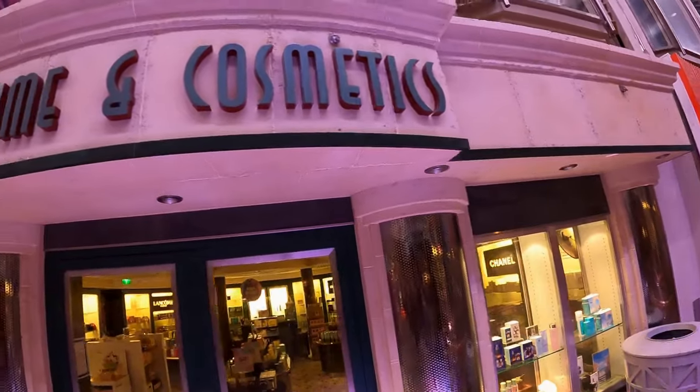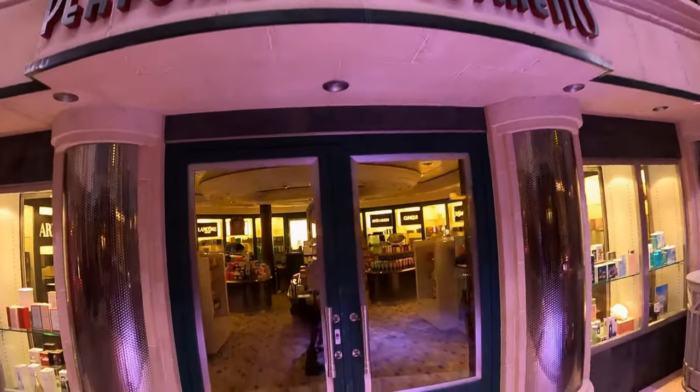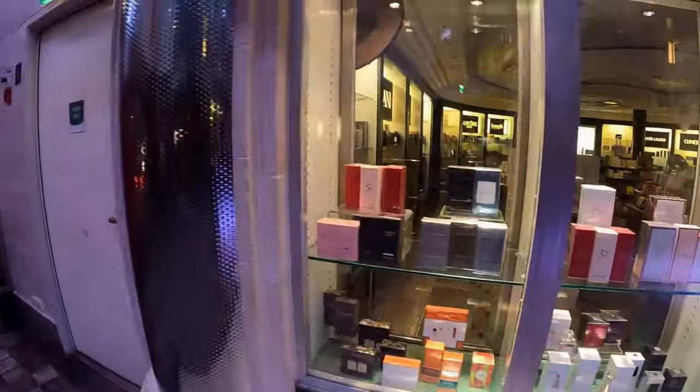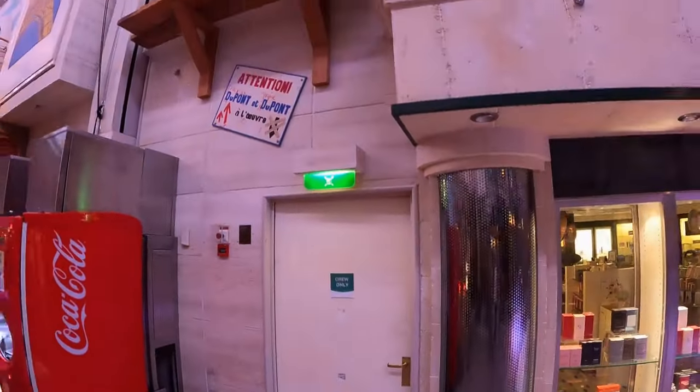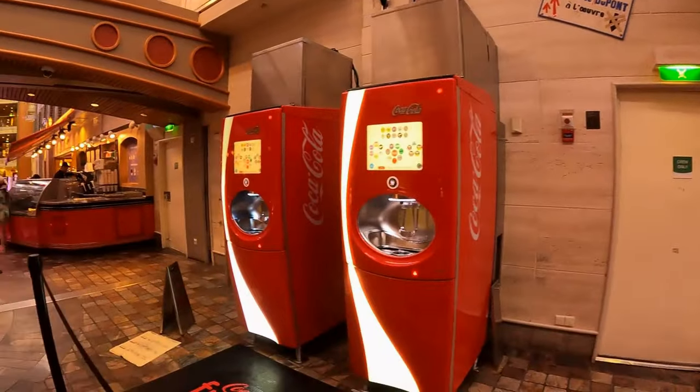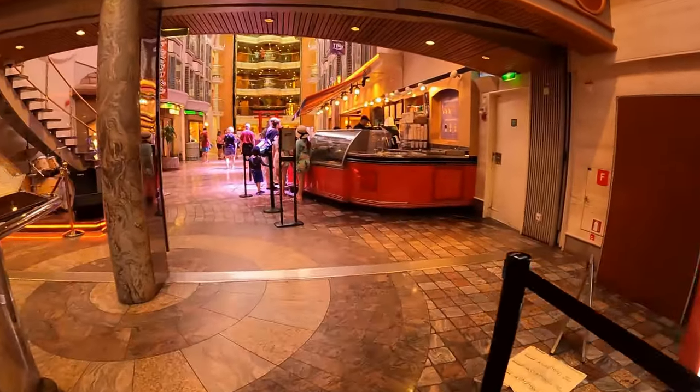For those who like to do some shopping, the perfumes and cosmetics shop has a range of products to choose from. There are also drink vending machines located at the promenade for those who have purchased the drinks package.